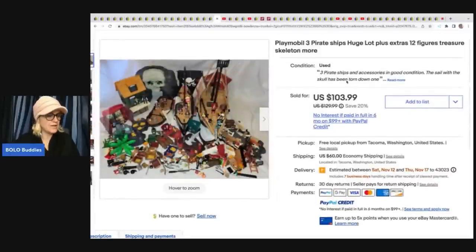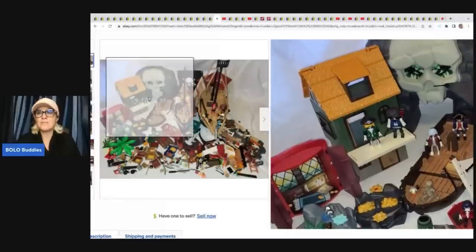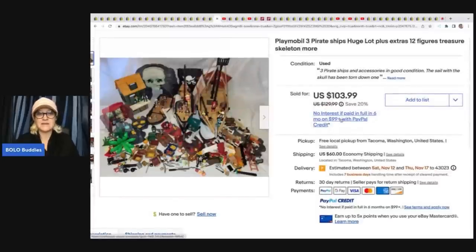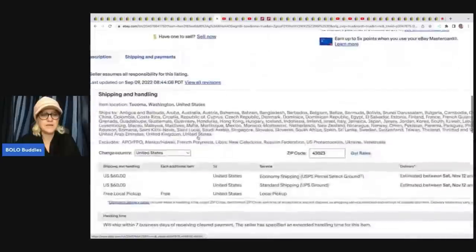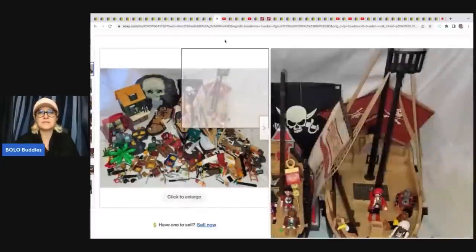Playmobil — this is a huge lot from a garage sale. Her mom bought a ton of it for $50, and this set alone sold for $80. Looking at it, I could have parted this out — oh my goodness, look at all these amazing things. Shipping on this one was $60, and it looks like UPS Ground and Parcel Select are both in the $60 range, so that one wouldn't have made a difference. She does offer local pickup, which is a great idea as well.